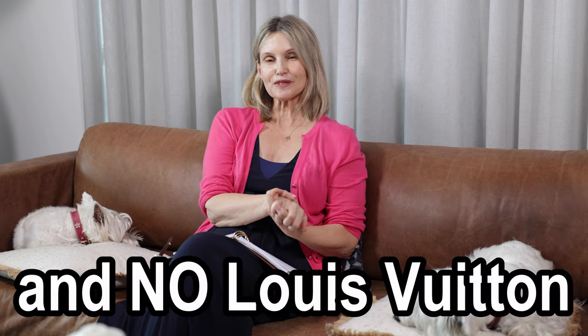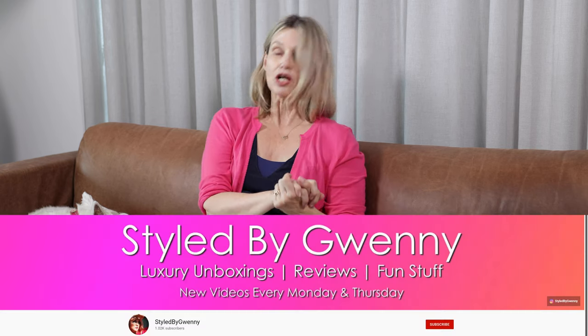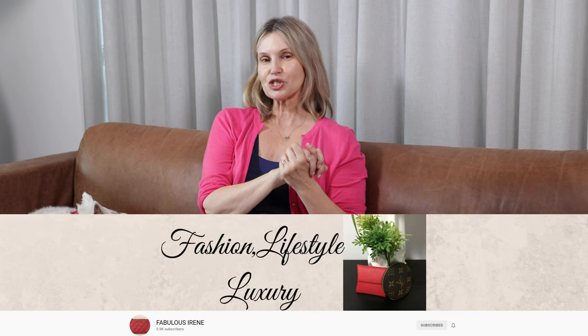Hi everyone, this is Ada — welcome back to my channel! I'm doing a tag today, and this tag is so much fun. The tag is: if I had $5,000 and I was starting a designer handbag collection, what would I add? This tag was created by Gwenny from Style by Gwenny and the fabulous Irene from Fabulous Irene — check out their channels! I was tagged by the lovely Megan from Train Girl Megan, so check out her channel too. Thank you for tagging me, Megan!